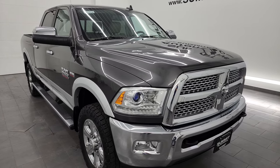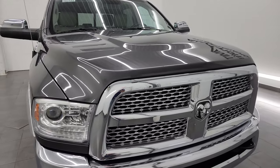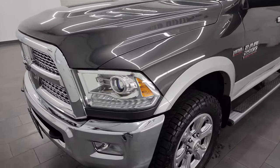Really nice condition for me in a 2015 with the miles that are on it. I'm going to go all the way around in this video — inside, underneath, start it up, and take a look under the hood to give the most accurate representation that I can of the truck.